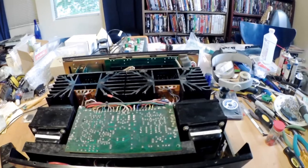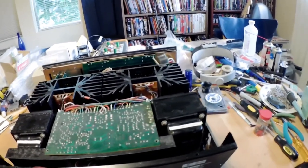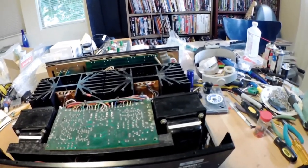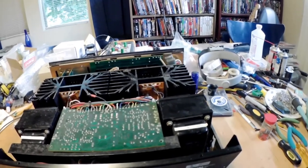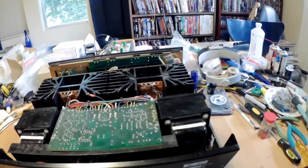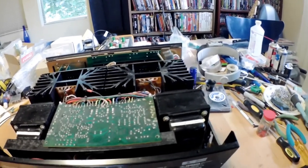This amplifier sounds very quick and detailed. I would say its weak point is that it doesn't have a huge amount of heft in the bass — it's very light and quick on its feet, but it doesn't do heft very well.